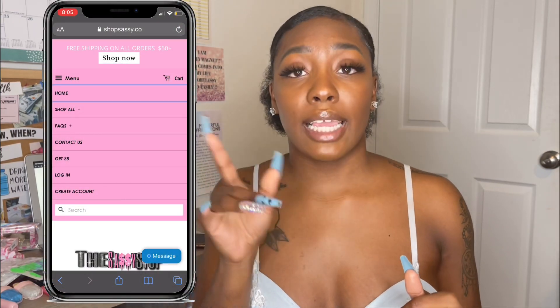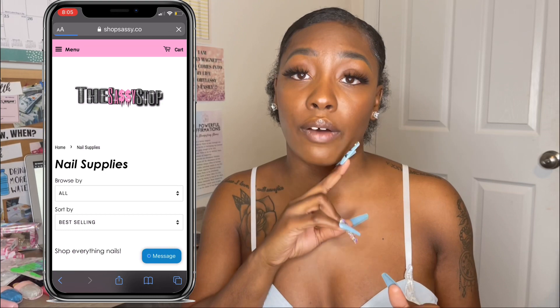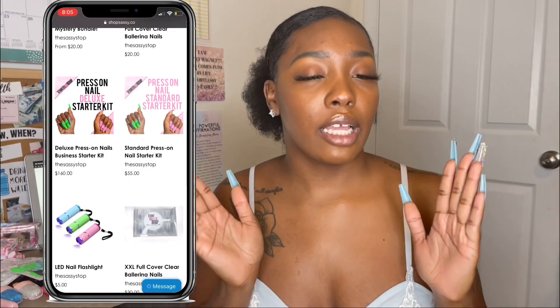The deluxe also comes with bubble mailers — it's really more for selling press-on nails, while the standard is just for getting started making them to see if you get the feel for it, or just making them for yourself. Definitely check those out in the nail supply section on my website. It's a good way to start your nail journey without spending a lot of money or searching around not knowing what products to buy.